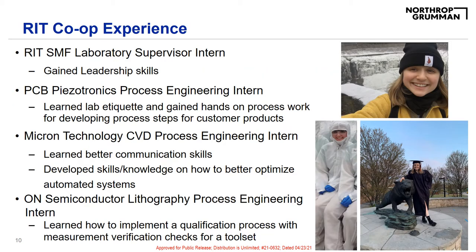Within my five years at RIT, I completed four different co-ops. My first co-op took place working for RIT's Semiconductor and Microsystems Fabrication Laboratory, also known as the SMFL, with Scott Blondell. I was working as a laboratory supervisor intern and oversaw all the student workers. It was my job to ensure that all the daily lab tasks were being completed in an efficient and timely manner. My second co-op, I worked for a company called PCB Pesiotronics, where I was a process engineering intern working on implementing a process flow for a customer product by developing and running process steps.